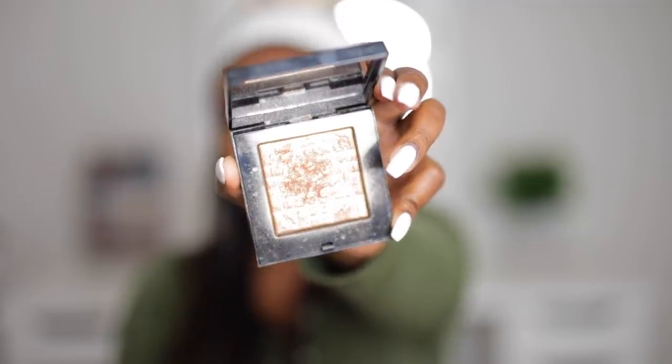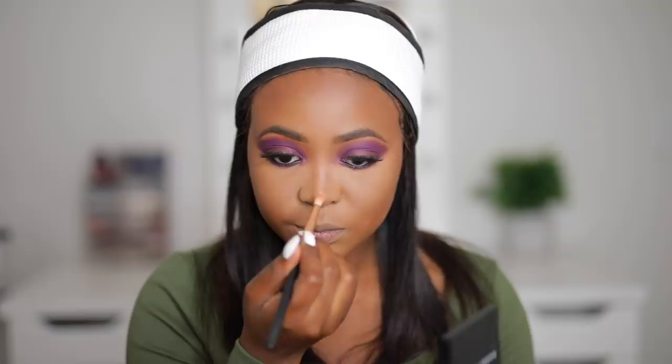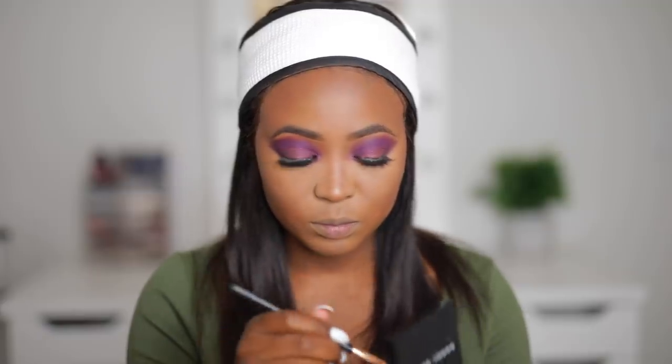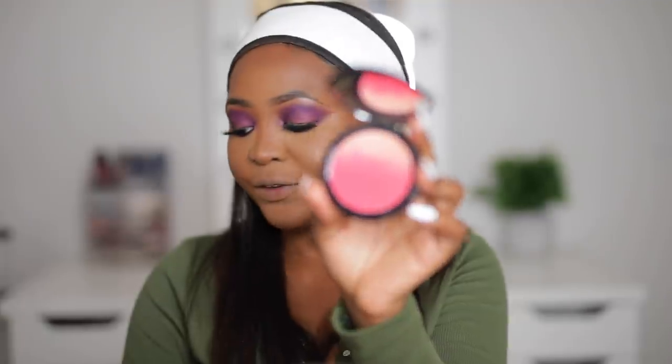To highlight, I'm going to take my Bobbi Brown Bronze Glow. Then I'll take my go-to blush. I really need a new blush — I want something peachy but I haven't had the chance to go makeup shopping, and nobody's releasing peachy shades. That's something I'll have to wait for summer.